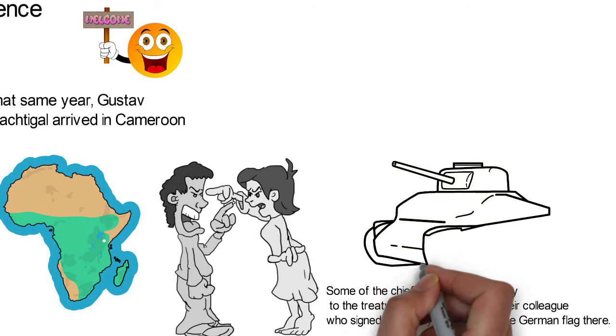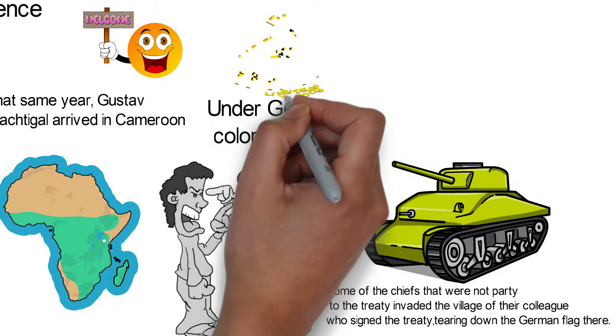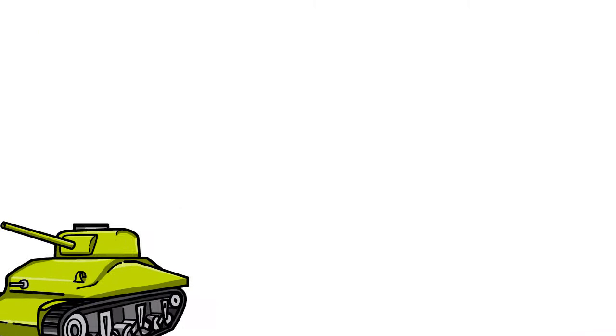Unfortunately for them, a German warship was in the vicinity. The German soldiers descended heavily on the chiefs and their men in a reprisal. Under German colonial leadership, massive investments were made in Cameroon to facilitate commercial activities for the profit of Germany.